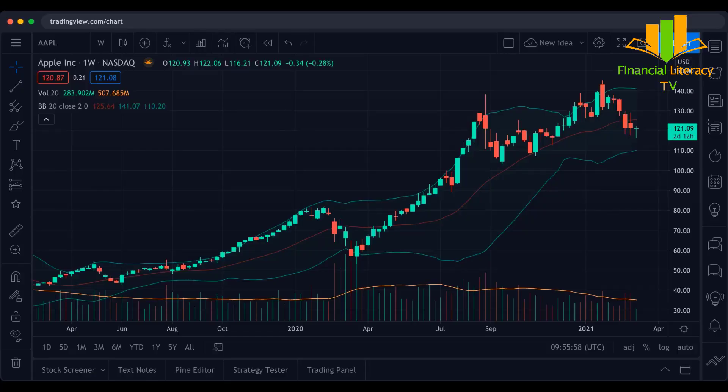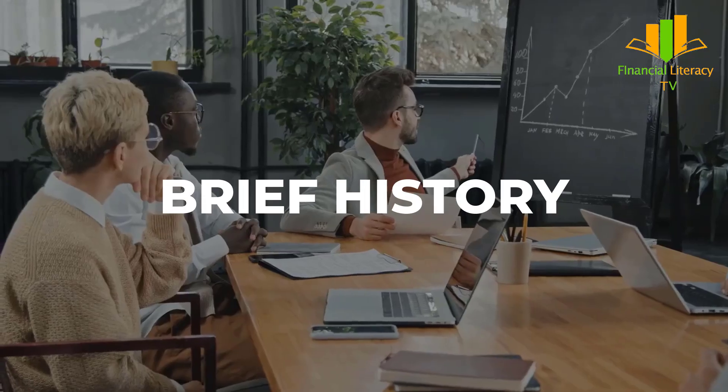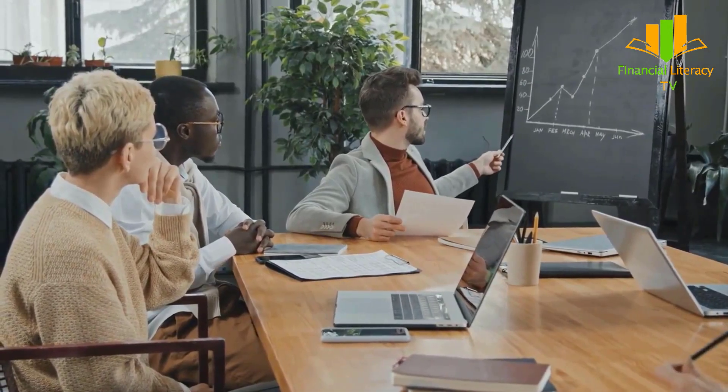What is TradingView? It is the one-stop analysis platform, social network, and mobile app for traders and investors. The company website offers a plethora of information in the form of various charts, indicators, drawing tools, and more.